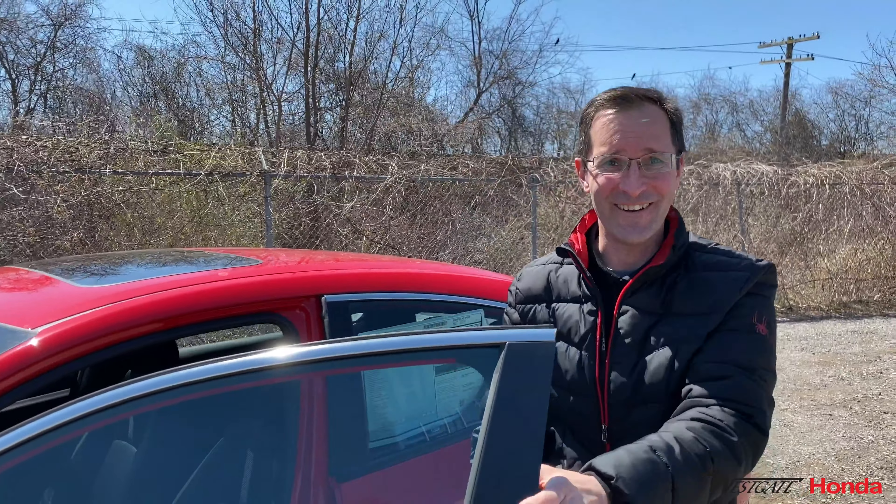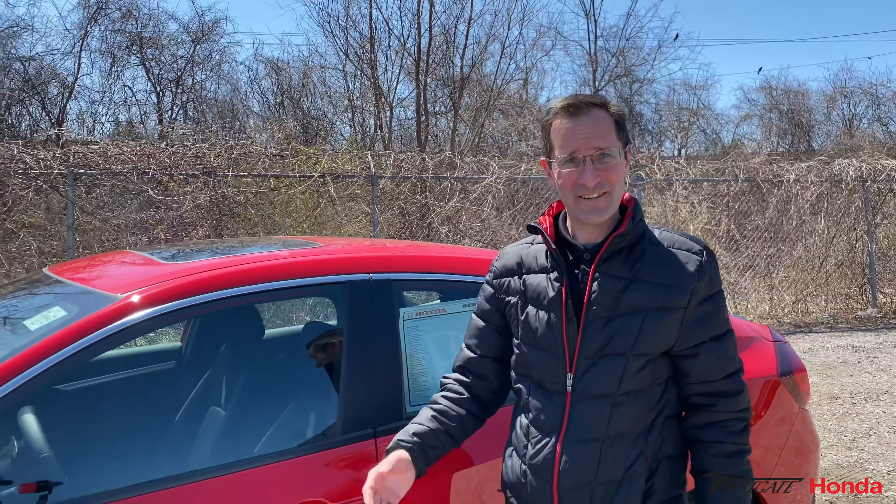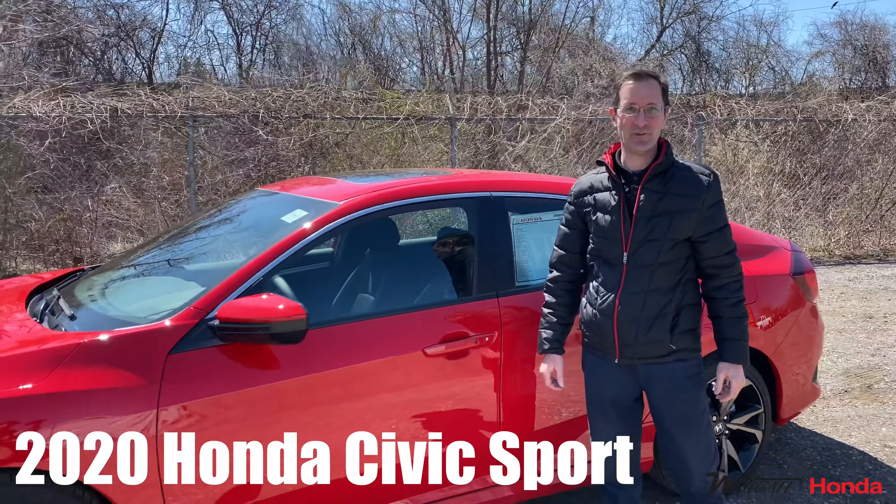Hello there, Greg from Westgate Honda. Today I'd like to present the 2020 Honda Civic Sport.